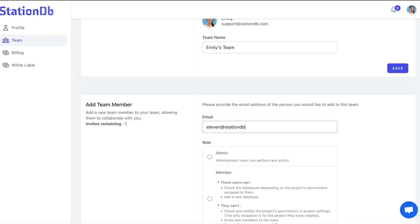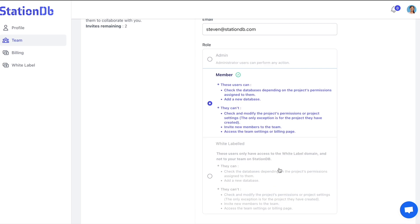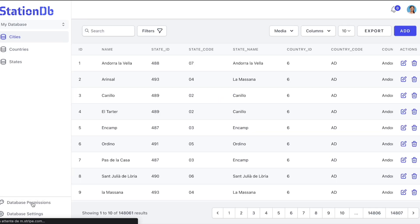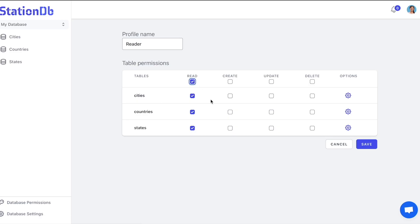Take a look at how simple it is to assign roles and permissions to other users in your organization. All you need to do is add in their email, check the permissions you want them to have, and there we go, done.